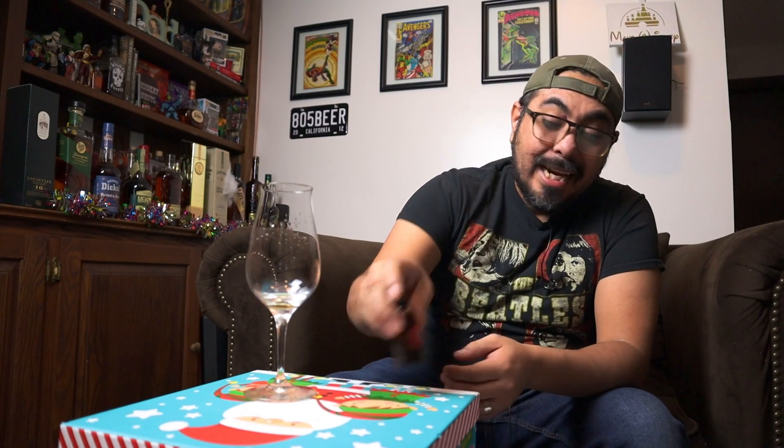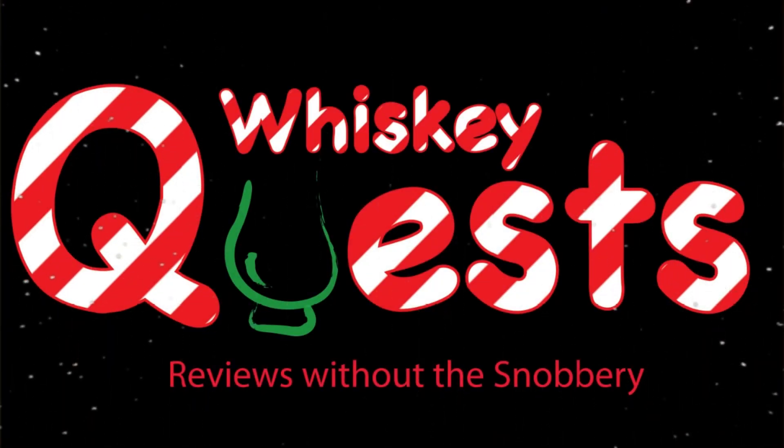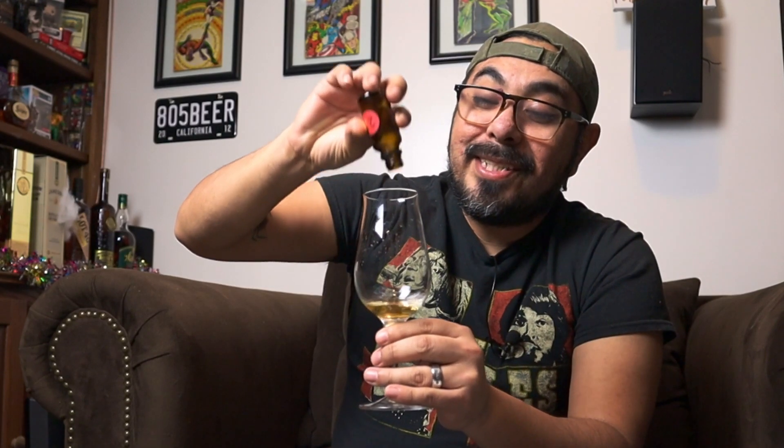Hey, welcome back Whiskey Questers! Day number nine of my whiskey advent calendar — today I got Spring Bank 15 year old. As I said, this is my second take because the audio went out on my first take halfway through the video. I get very nervous when I make these videos because this is all I have, so if the audio goes out again, that's it. This one was donated by my good friend out in Sweden, Fredrik, from the YouTube channel Whiskey Pilgrim.